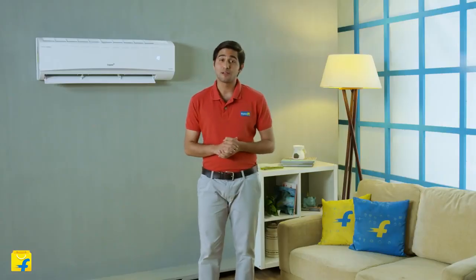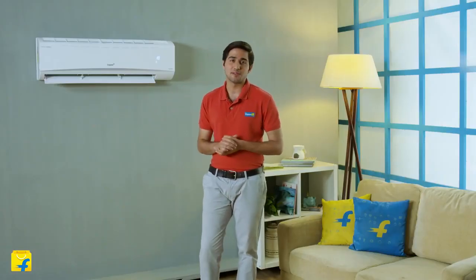Come on board the Flipkart family for a seamless purchase experience from the comfort of your home, because Flipkart gives you quick delivery, hassle-free installation, detailed demo and assured brand warranty for all your appliances.